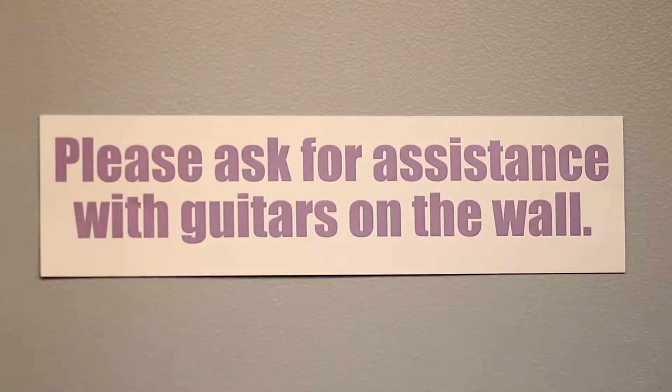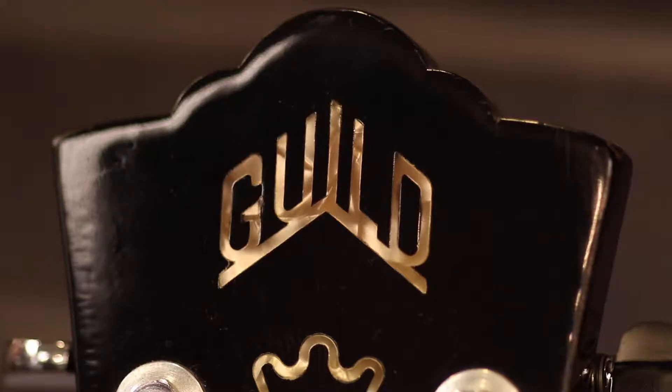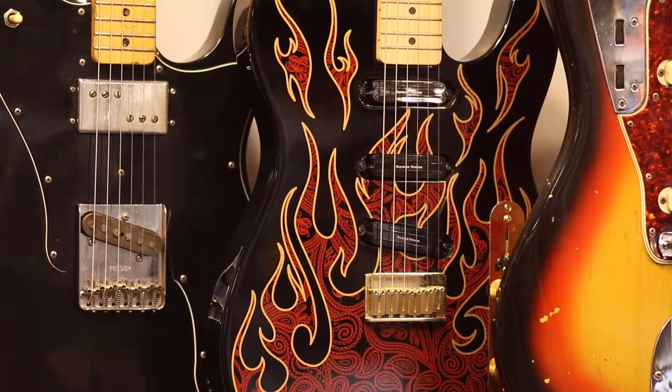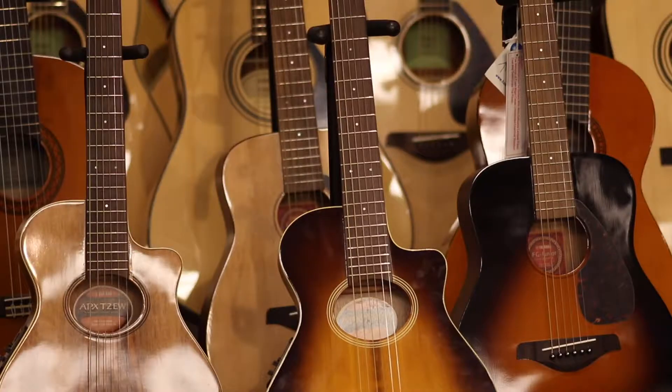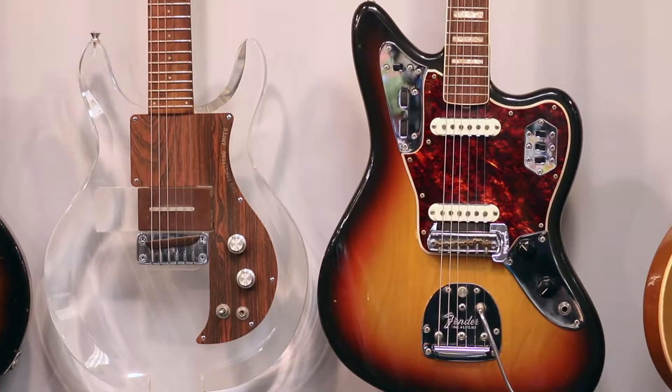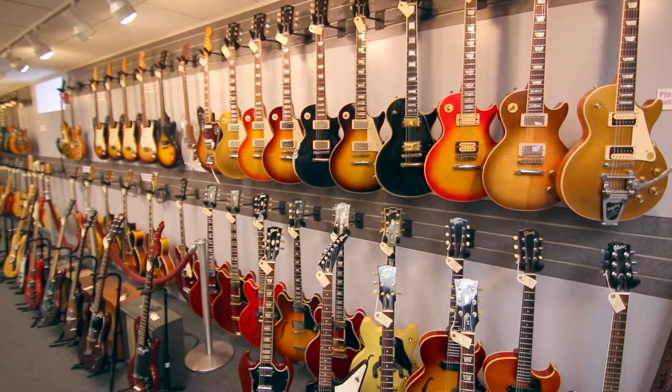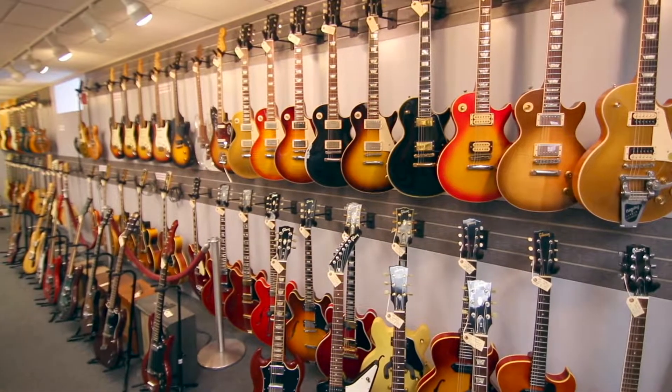We have instruments in a huge variety of price ranges, going from vintage pre-CBS Stratocasters all the way down to beginner Squire guitars. One of the things that's really important to us is that we only have really great guitars here. Whether they're expensive or cheap, we try to maintain them, have them well set up, and have them just be great instruments.